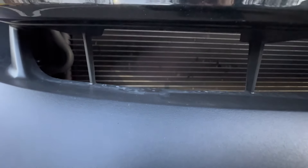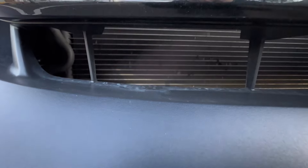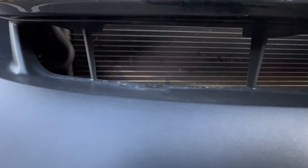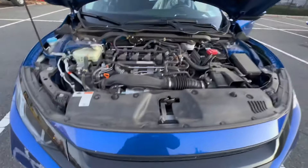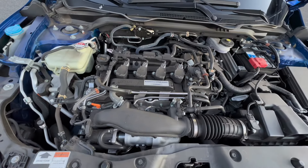Right over here, the metal is real thin and it penetrates real easily just with road debris. Honda has extended the warranty on this, but it is a big issue especially in the summertime.